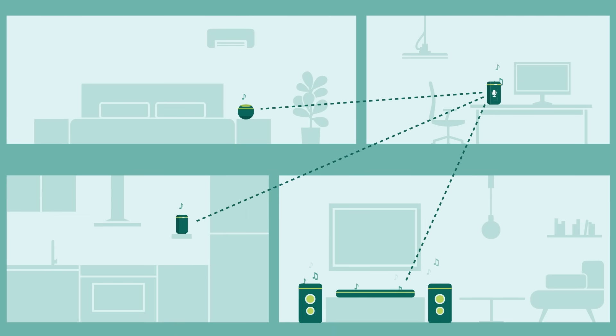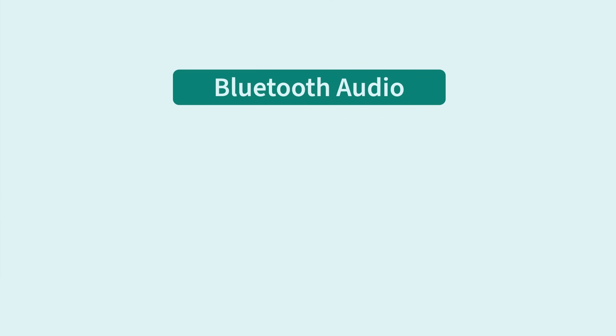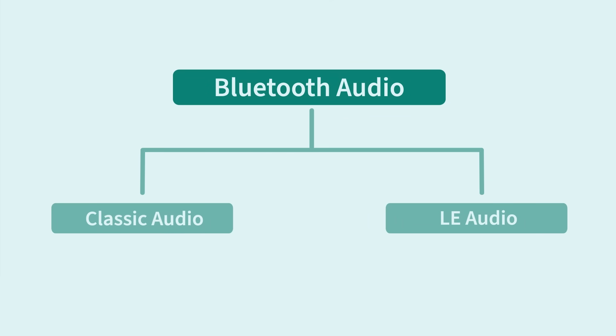For some time, to work around these limitations, companies have been coming up with their own solutions in addition to the standard — and as you might guess, this is often proprietary. But what if there was a new standard that addressed these limitations? This next chapter in Bluetooth audio is called LE Audio.